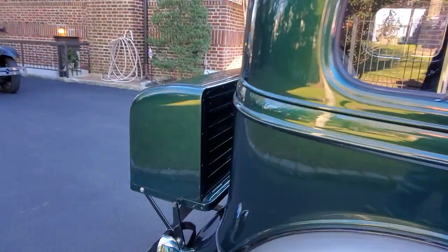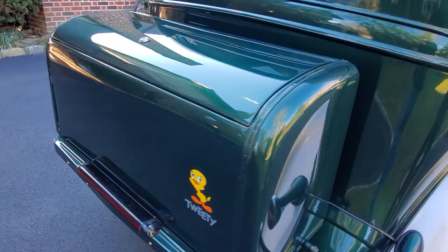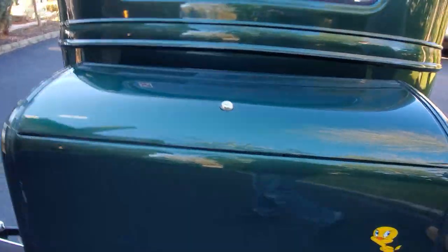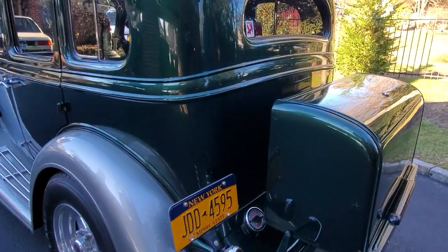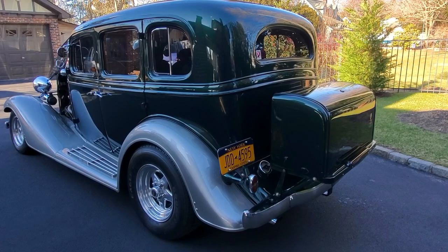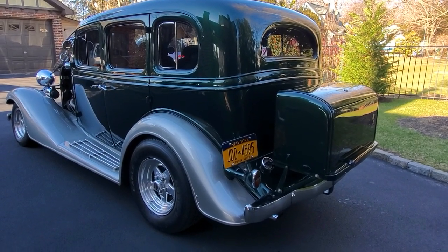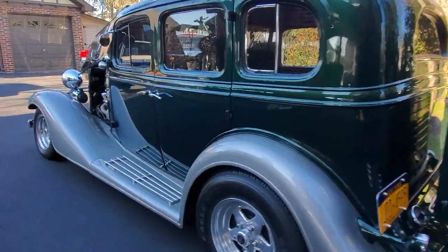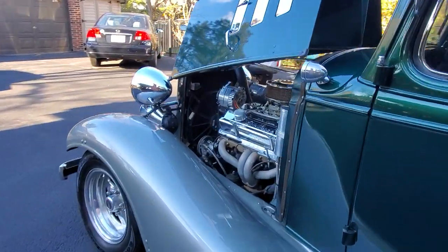All steel car — boards, fenders, steel trunk in the back. Loaded too: power steering, power brakes, air, power locks, power windows, power seats. Sitting on weld wheels with brand new tires. Shorty headers leading to dual exhaust.